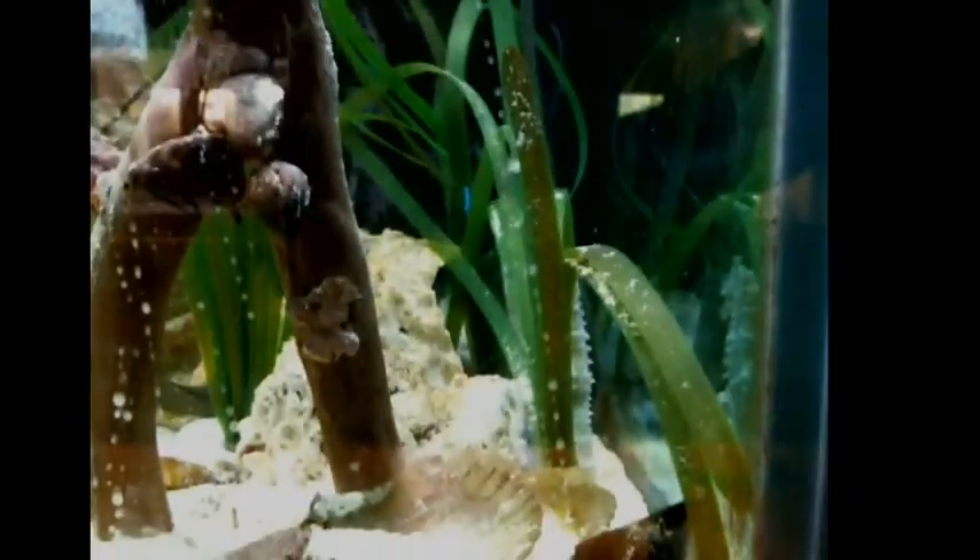I'll bring you over to our seahorse tank. We've got one right over here in the corner. Let's see if I can get a good view on her. I've got some mysis shrimp queued up, which is what these guys' favorite food is.